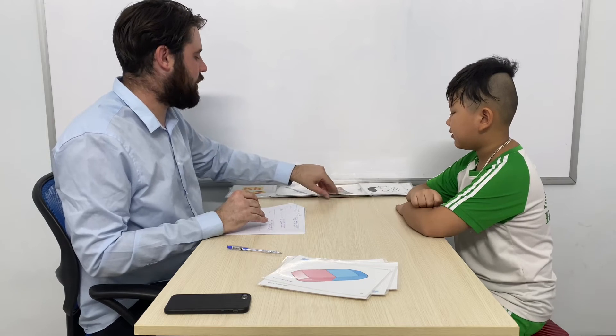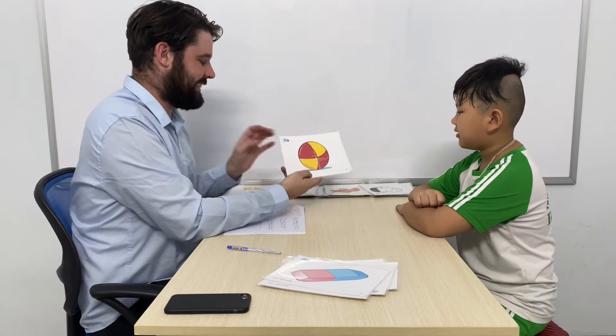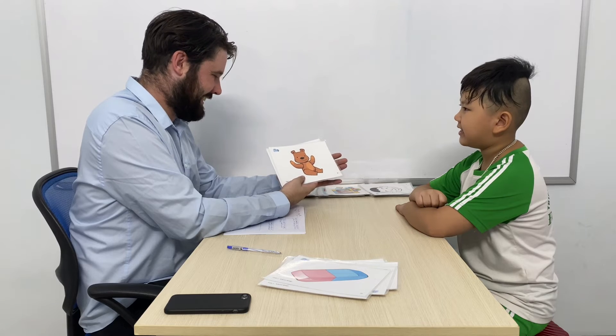Now we're looking at some toys. What is this? This is my daddy. What is this? This is my dad. And what is this? This is my daddy. And what is your favourite toy? My favourite toy is a puzzle. It's a puzzle. Good.